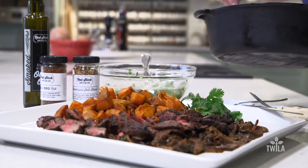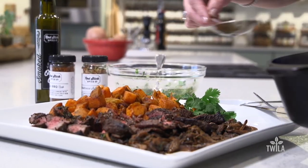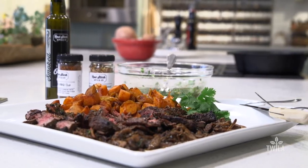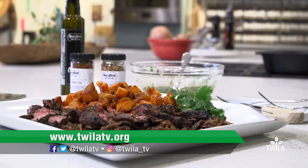Ann, thank you so much for having us here today in your teaching kitchen. I cannot wait to continue to come back and learn more and more. If you'd like more information about Field to Feast and about the recipes you've seen on our show, please visit us at twilatv.org. Thank you so much for joining us and we'll see you next time.